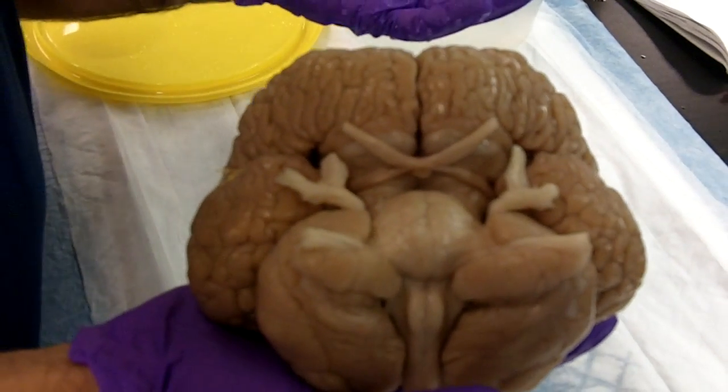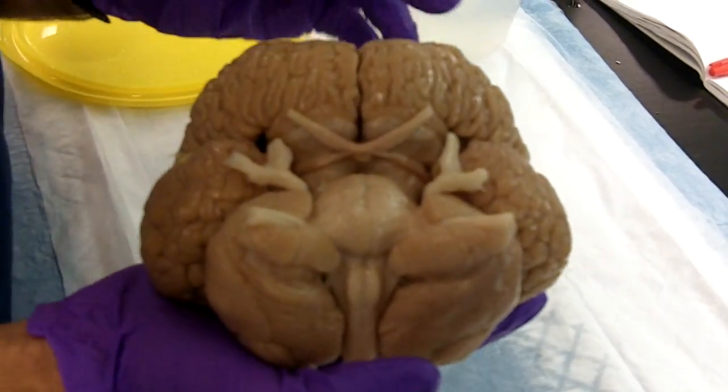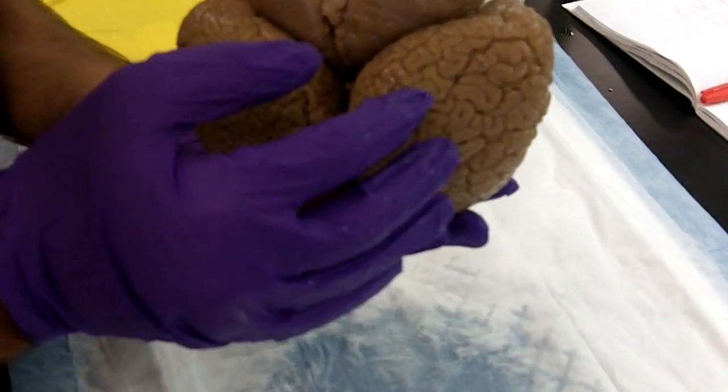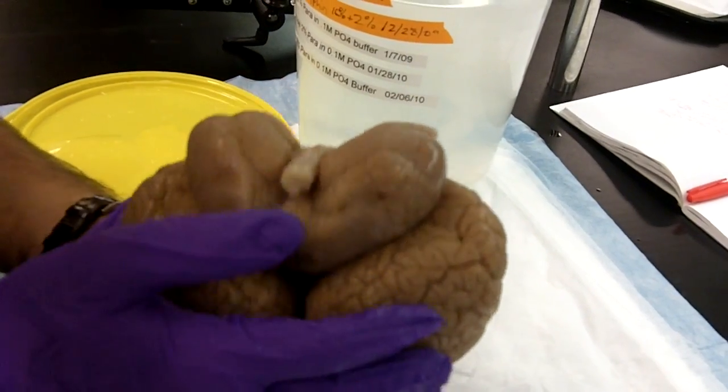This tells me that the surface area of the sheath — the cortex of the brain — is very large. So obviously this is an animal that has a lot of cognitive processes going on, whether they're perceptual or not.